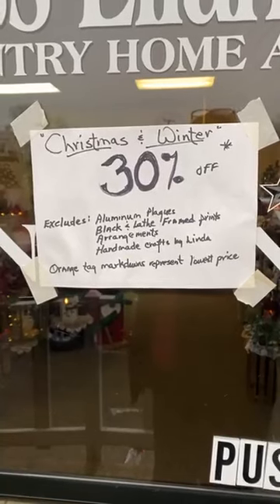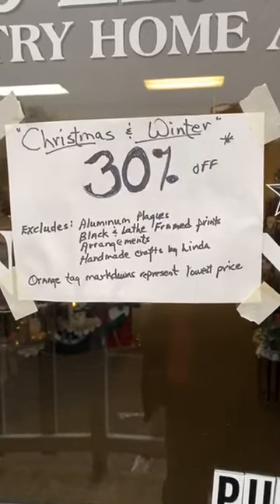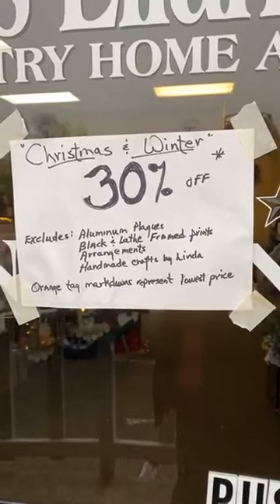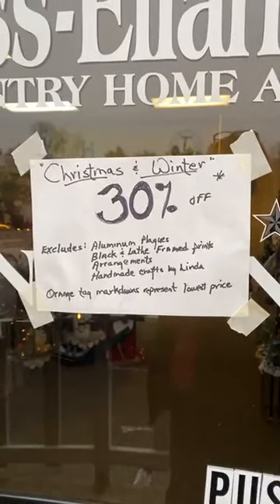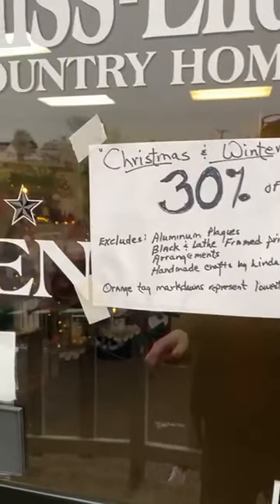This is a field trip day to Miscellaneous. There are some exclusions: aluminum plaques, black and lathe frame prints, arrangements, and handmade crafts by Linda. Of course, orange tickets represent the final price, so that can be a little confusing.